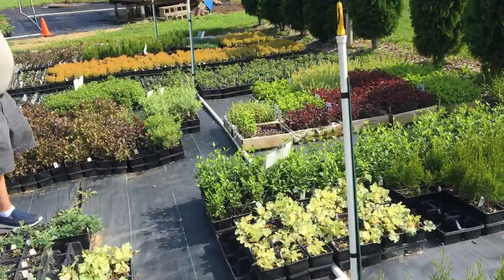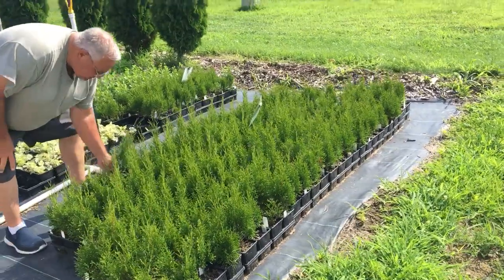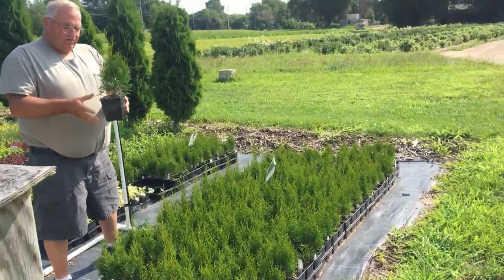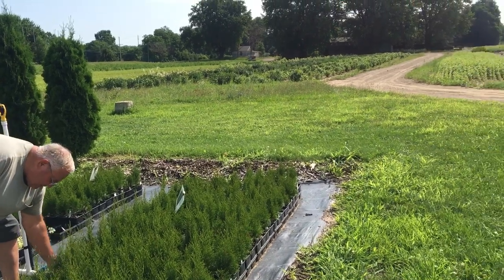Let's back up and get a shot of these arborvitae because these things were just absolutely twigs this spring. This is a quart container, kind of like a four-inch square container, but that's a beautiful little emerald green arborvitae. You can see there's hundreds of them there.